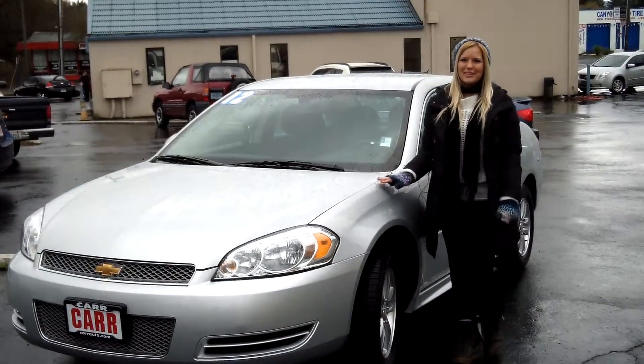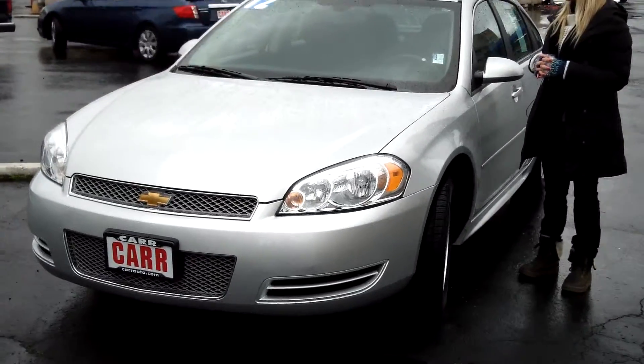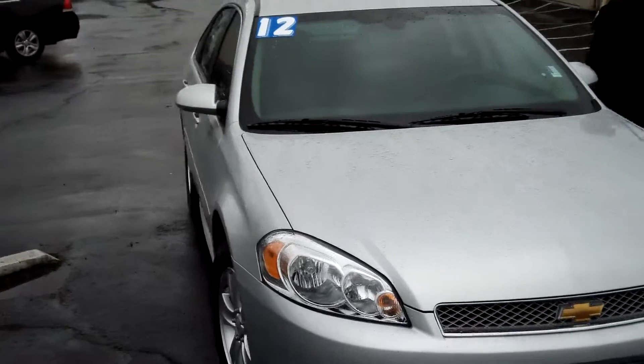Hi, this is Lacey. I'm here at Car Used Cars in Beaverton. Thanks for clicking on that link. This is your virtual tour of the 2012 Chevrolet Impala. The stock number for this vehicle is WP3059.